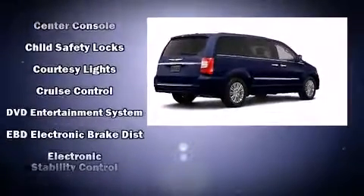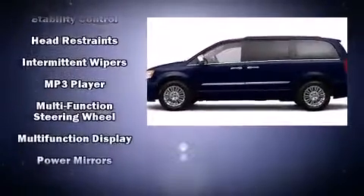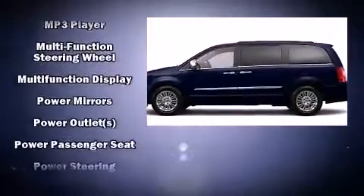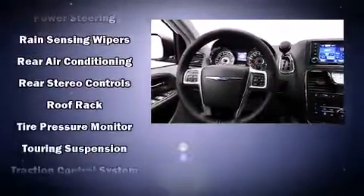Chrysler ensures the safety and security of its passengers with equipment such as traction control, a security system, and four-wheel disc brakes with ABS. Brake Assist technology provides extra pressure when applying the brakes.